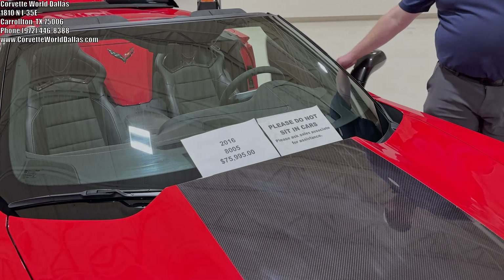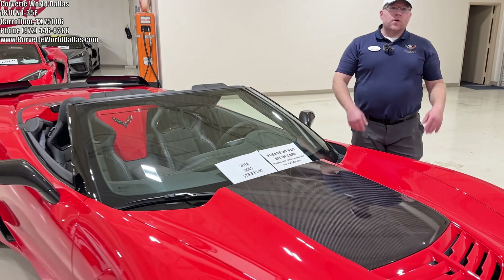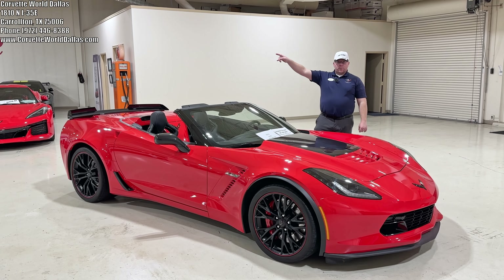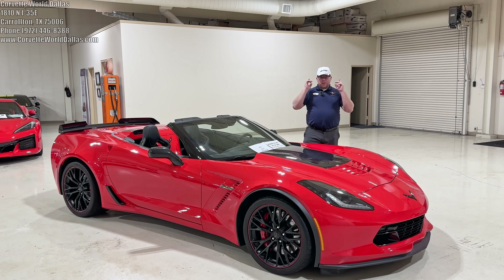This beauty 2016 has only 8,005 miles, priced at $75,995. If you are interested in this beautiful car or any of the other cars in inventory, you can see our contact information in the corner and down in the description below. Thank you for watching — please hit the thumbs up and subscribe. I am Robert, and you all have a great one.